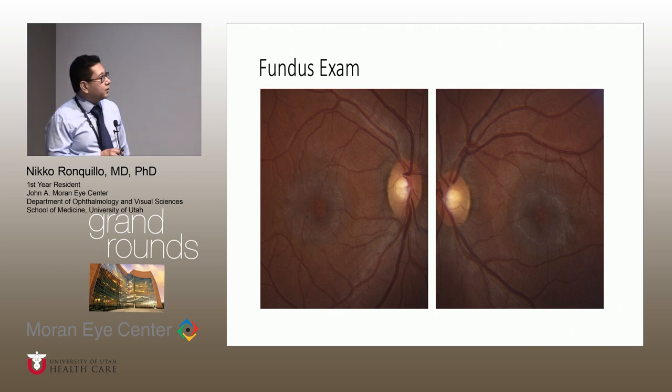These are his fundus photos, and I just wanted to point out a couple of pertinent findings. First, we can see this graying of the macular area in both the right and the left. There's also this pigment clumping temporal to the macula. And looking at the fovea, it just doesn't look normal — there's irregular pigmentation that is probably a little more pronounced in the left. The rest of his fundus looks normal, including optic nerves and periphery.